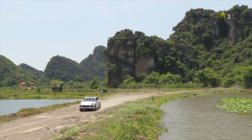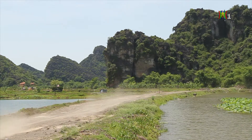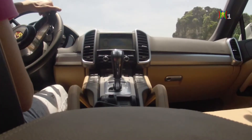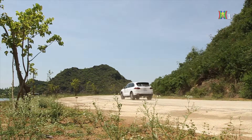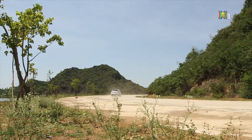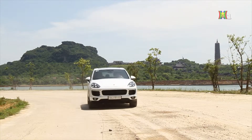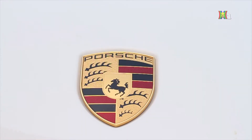Tuy chỉ là một bản nâng cấp facelift, nhưng các kỹ sư thiết kế của Porsche đã khắc họa cho Cayenne một ngoại hình mới sắc nét hơn với những đường gân chi tiết và góc cạnh tạo hiệu ứng nổi. Cụm đèn pha bi xenon đặc trưng kết hợp với đèn chiếu sáng ban ngày công nghệ LED với nguyên tắc 4 điểm điển hình của Porsche. Trong chương trình hôm nay chúng tôi xin giới thiệu đến quý vị mẫu xe Cayenne 2015 được Porsche Việt Nam phân phối.